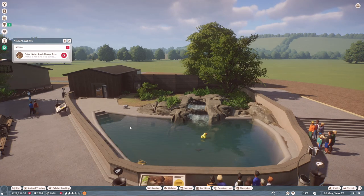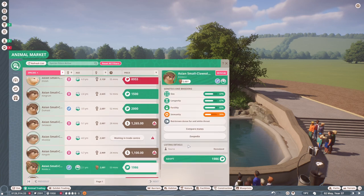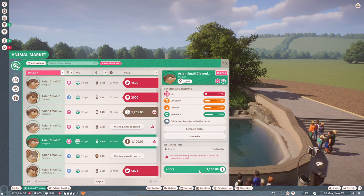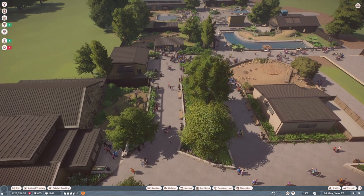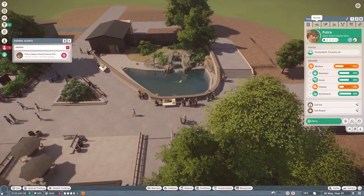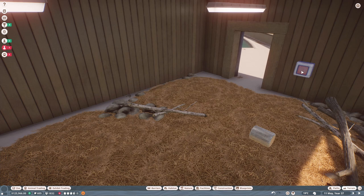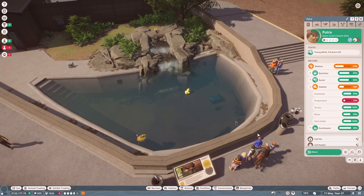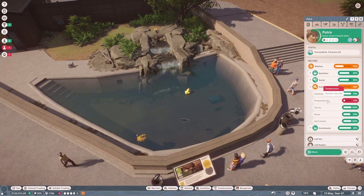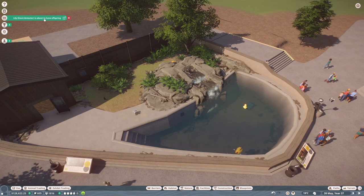I temporarily put in one Asian small-clawed otter to check the conditions — enough water and things like that. Before doing anything else, let's get more: this girl, this boy, and at least one other girl. Let's put them all in quarantine. He is not in his ideal temperature — they need to be in 17 to 42 degrees, and I did put some heaters in there, but it says the animal is too cold.